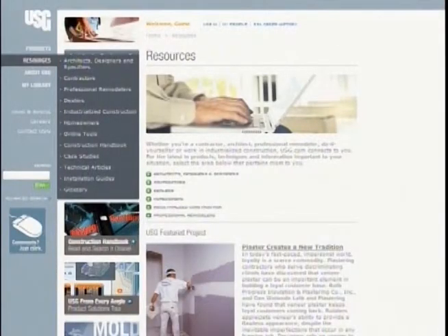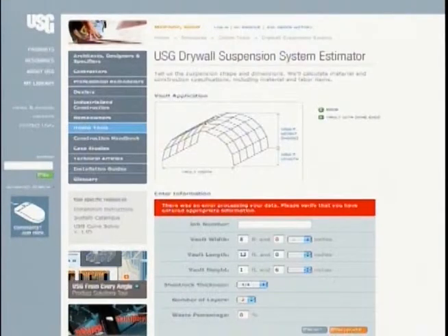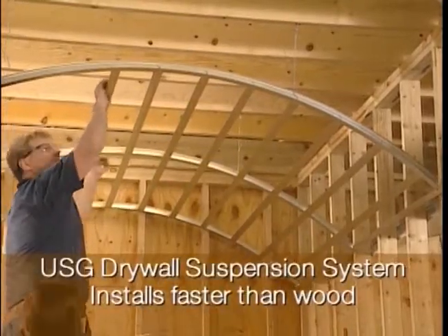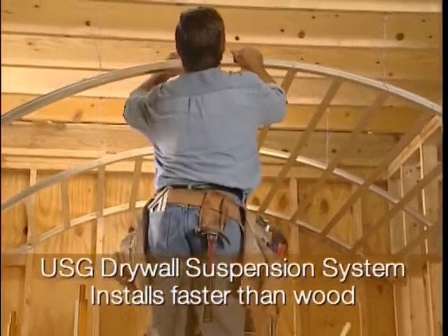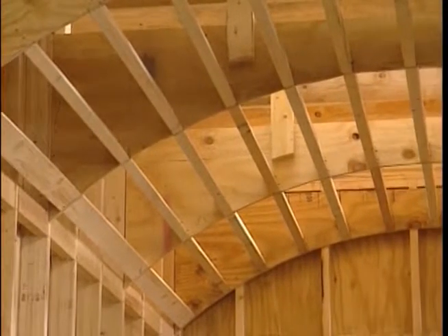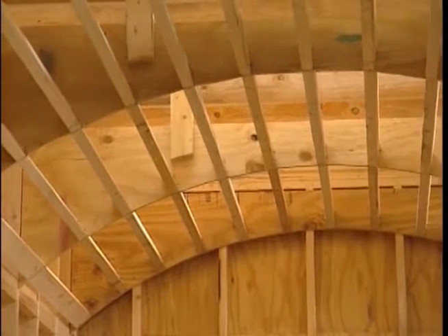With USG's online estimating wizard, you can generate a bill of materials and illustrated step-by-step instructions that are accurate and complete. When you install the USG Drywall Suspension System, you can achieve dramatic results and stay on schedule, saving more than 50% of the time required to install similar traditional wood frame ceilings.